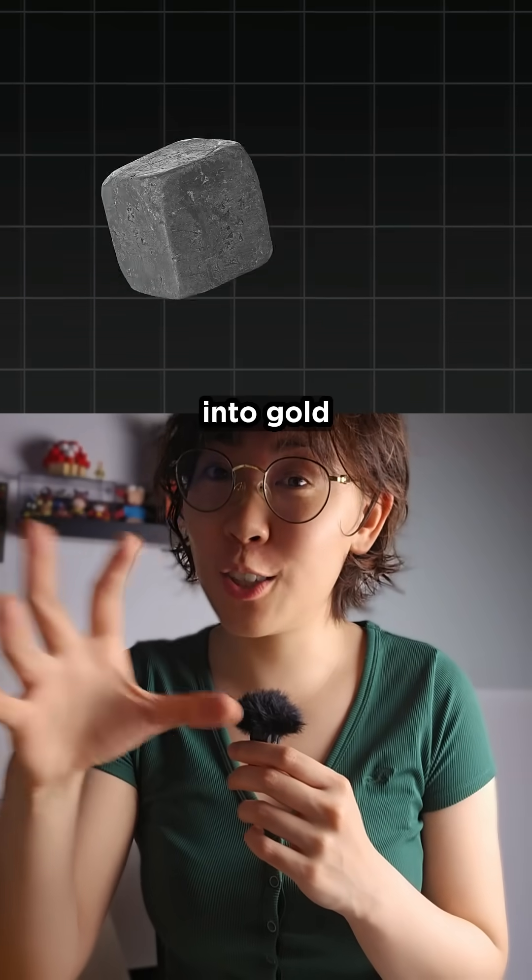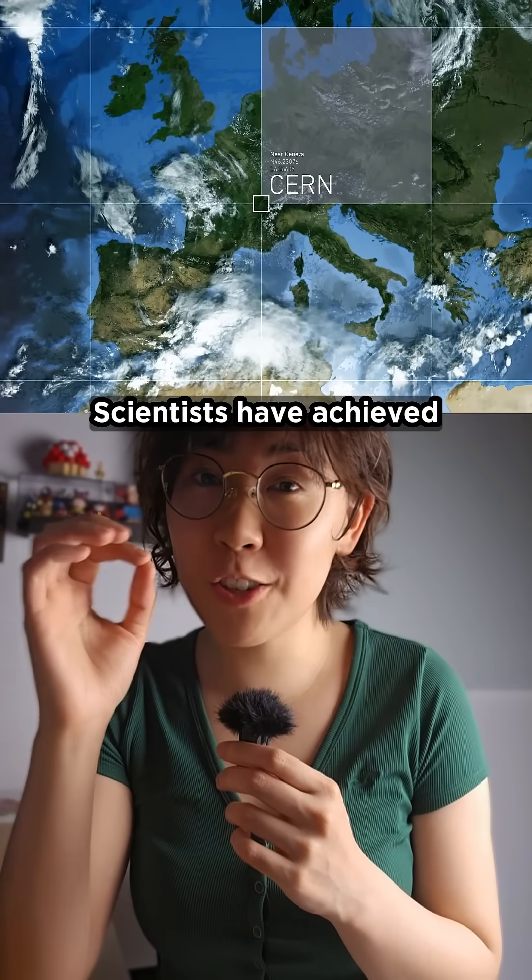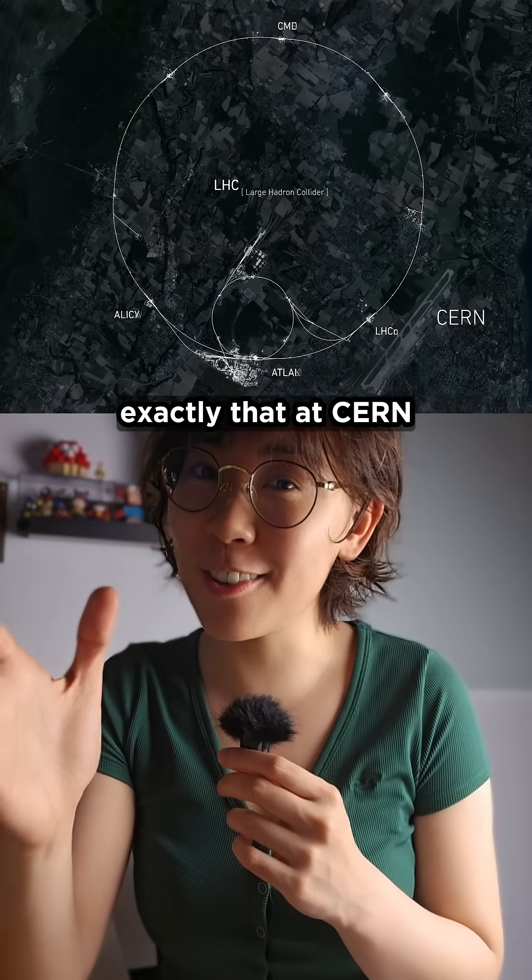What if you could turn lead into gold? Well, scientists have achieved exactly that at CERN.